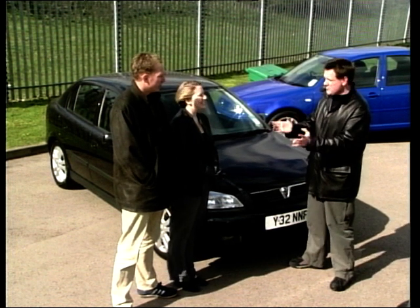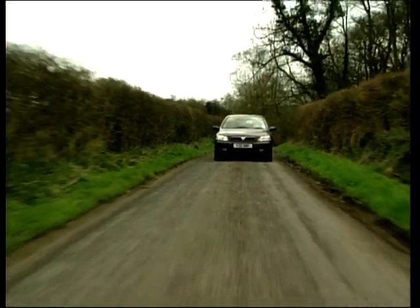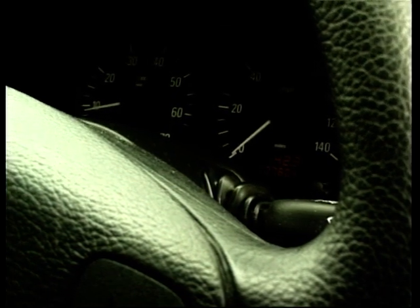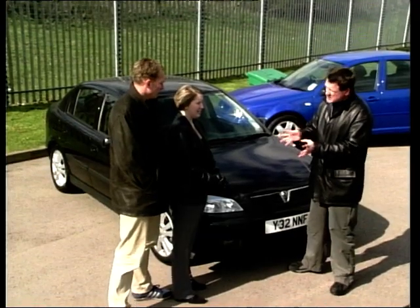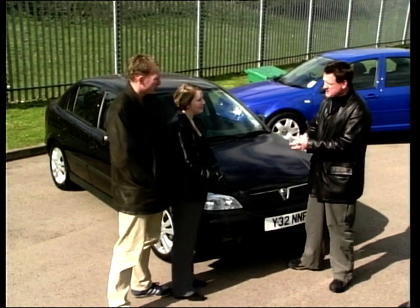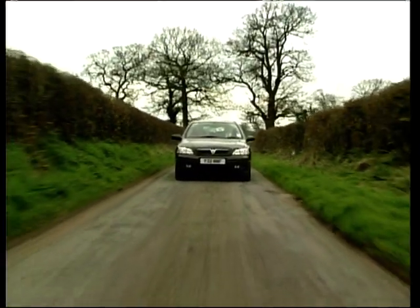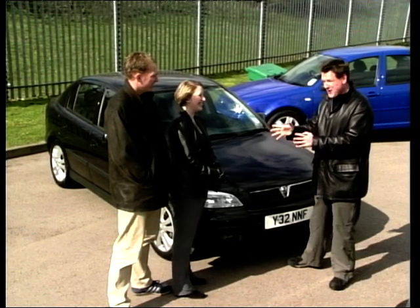So what are your first impressions of the Vauxhall Astra? This is the SXI, so it's a 1.8 engine - it's got a bit of performance. Some nice sporty features inside, nice seats, alloy wheels. First impressions are reasonably fair. See how it drives as well. What about badges - are you worried about a Vauxhall badge on the front? I'm not too bothered. You're not after a Ferrari anyway.